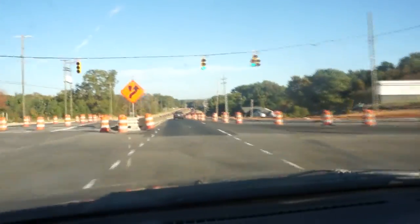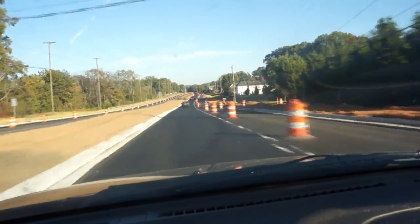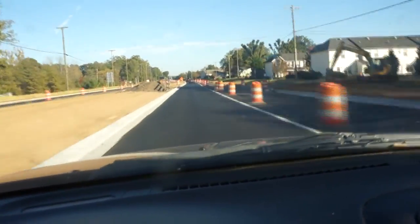Even on this side you have a lot of orange barrels and a lot of construction work. Eventually this will be a four-lane kind of superhighway extending past International Drive on the east side and past Trinity Church Road on the west side. John Von Cannon reporting.